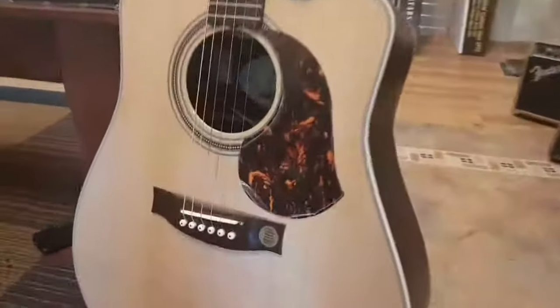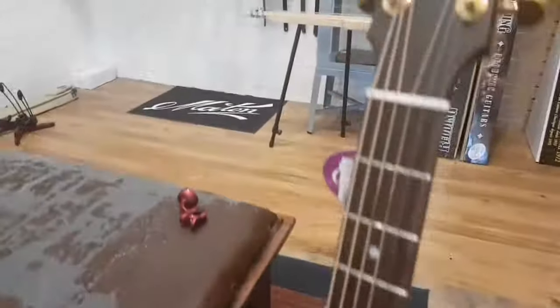Hey guys, guess who? It's Broden from Muselastuff again, come to check out another excellent Maton guitar. This one's my favourite — I can't get enough of it. Absolute favourite.